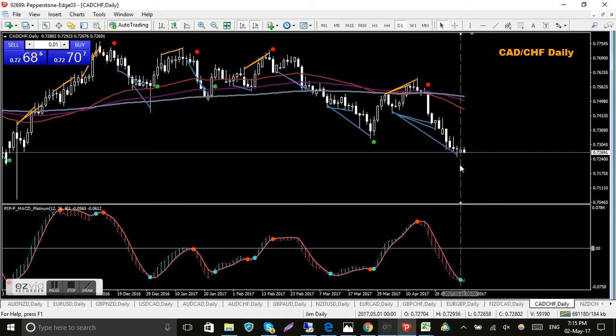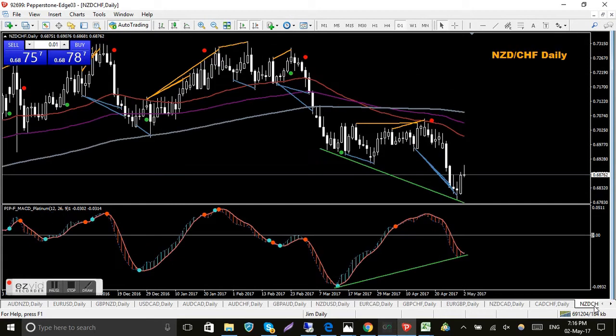CAD/CHF - nothing at the moment. I've got a blue dot on the MACD platinum. The trend is heading down so ideally I'm looking for price to go up towards the MAs, roll back out to the downside - that'd be ideal with the MACD platinum rolling down also. NZD/CHF - again nothing happening here. I've got green trend lines drawn in waiting for confirmation from both the MACD and QMP filter. Price is heading down but there is possibly bullish divergence forming - just have to wait and see.